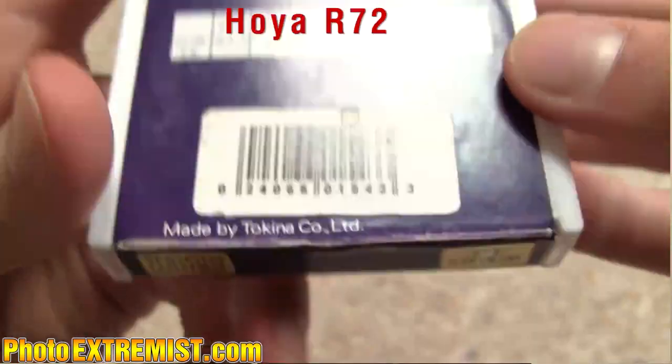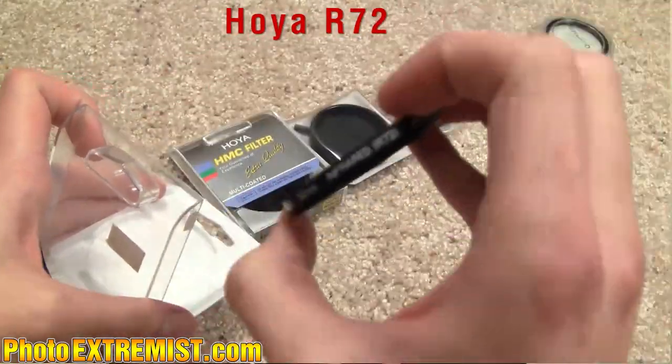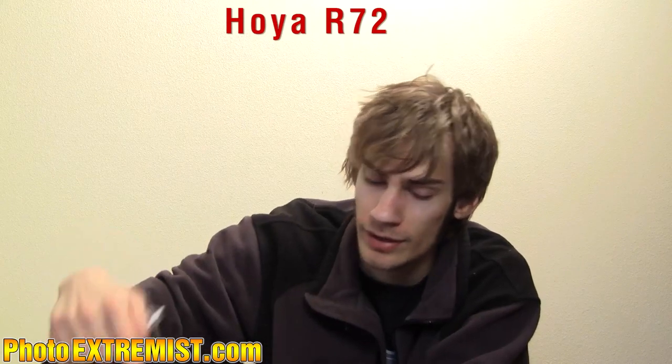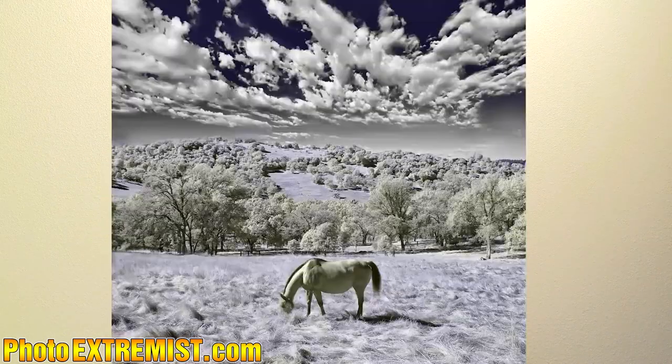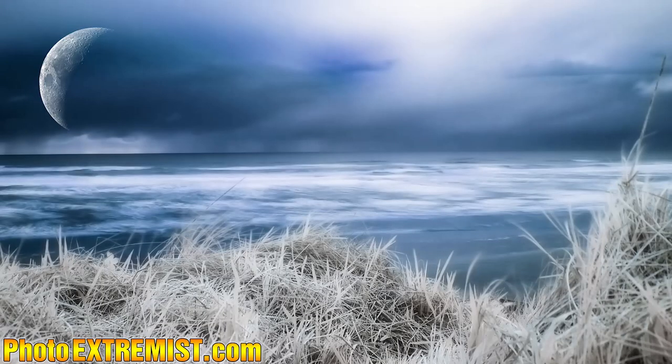Next we have the Hoya R72 infrared filter. This is a filter that I usually screw on my Nikon D50 because the D50 is more sensitive to infrared light than my D300. Basically you screw this on and you can capture very crazy colors outdoors and indoors — you can turn your hair blue with this filter, turn the skies really dark, and the foliage really bright. Check out my infrared video if you want to know more about this filter.